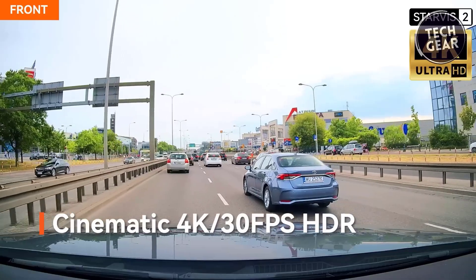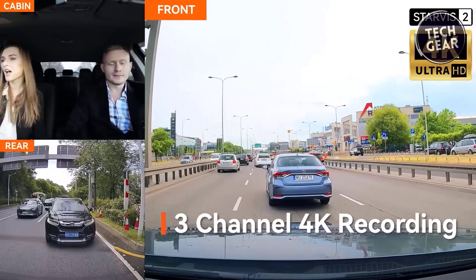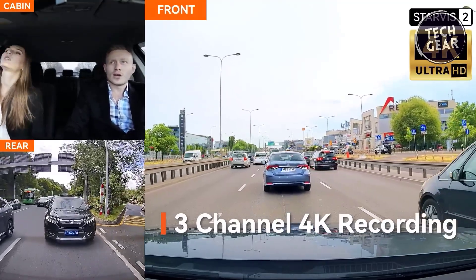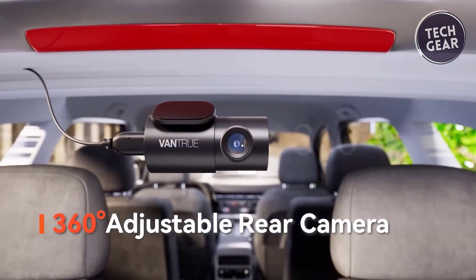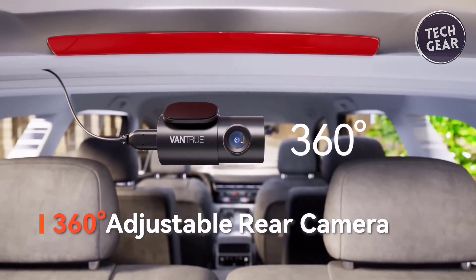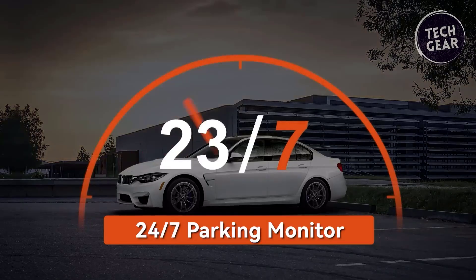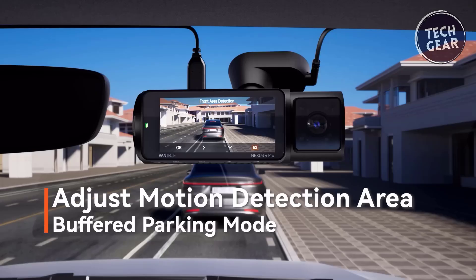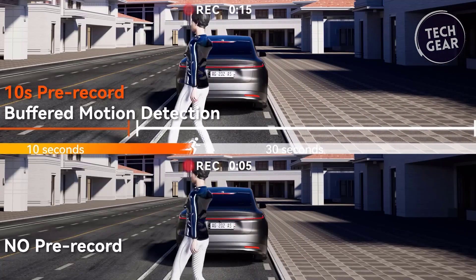The dashcam's versatility extends to 4K plus 1080p 2-channel recording, allowing you to monitor the front, interior, and rear of your car simultaneously. The 360-degree rotatable rear camera is especially useful for capturing incidents behind your vehicle or monitoring luggage in SUVs and pickups. Equipped with 4 parking modes, the N4 Pro provides 24/7 protection. The upgraded motion detection allows for precise recording adjustments, saving storage space on the SD card.